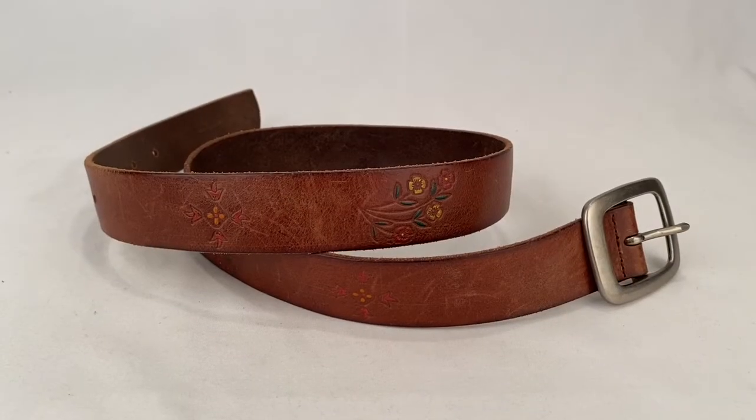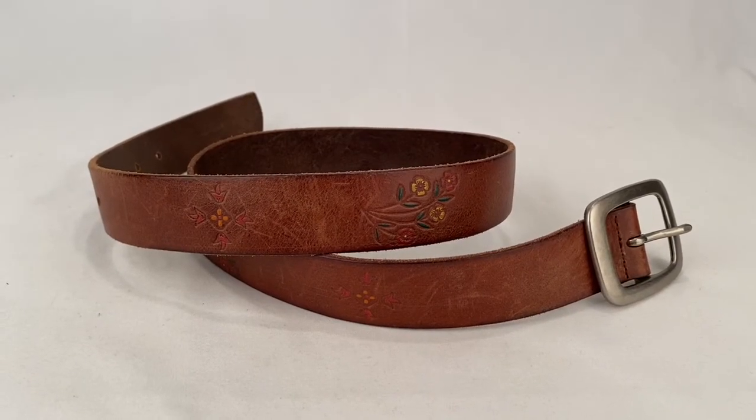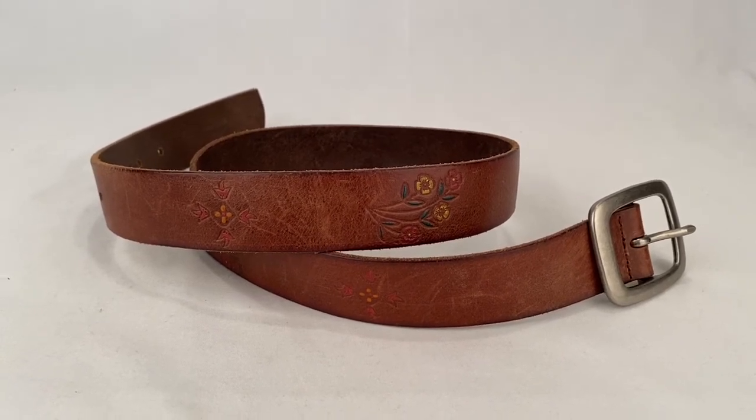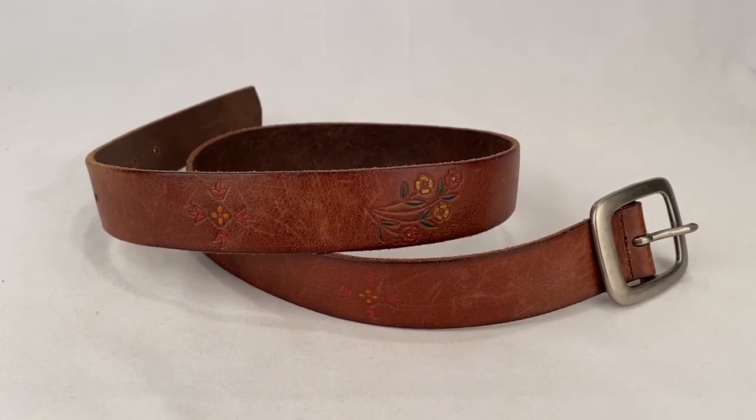We've got a tooled and painted women's leather belt from The Gap. Somebody bought this for $14.00 plus shipping. Buyer is all in at $23.55.